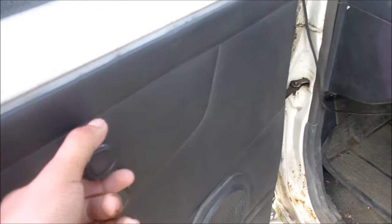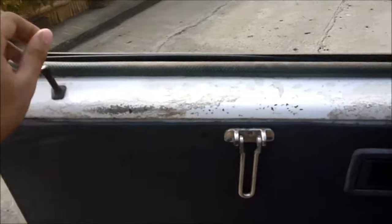Right here you got your speaker, window controls, so we roll down the driver's side window, central locking, and that's it from the door panels.